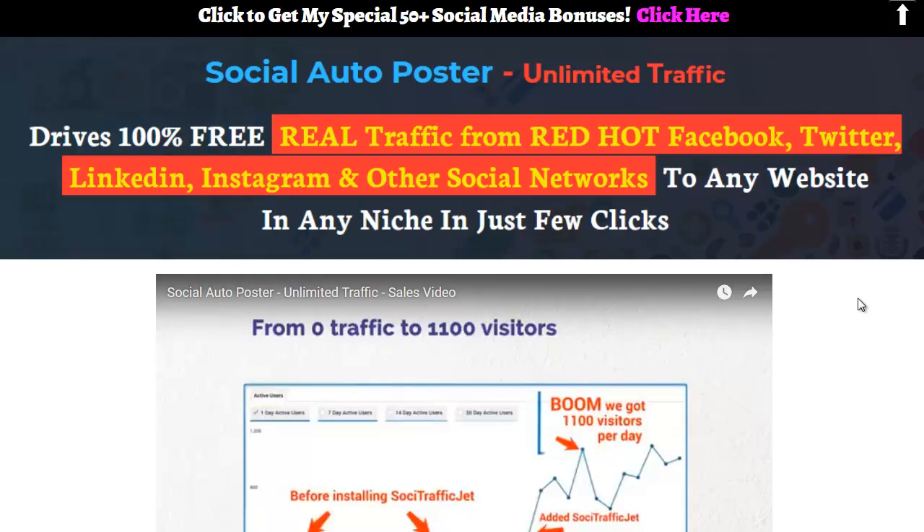Hey everybody, it's Wade from TrueReviewer.com. Thank you for taking your time and watching this video. If you've ever bought anything from any of my links in the past, thank you very much — I hope you're enjoying your bonuses. Social Auto Poster was released this morning, August 10th, 2018.